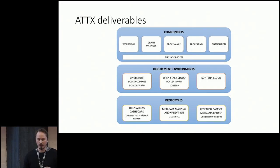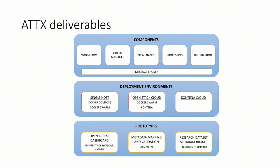Here's an overview of the deliverables of the project. We have different kinds of components — for workflow, for managing the internal state, the graph manager for provenance, for processing, for distribution. All these components are tied together through a message broker. In contrast to a setup where you need a server somewhere to push your dataset, here the server is already part of the platform. We've created three deployment environments: you can set it up on a single host for testing on your own computer.